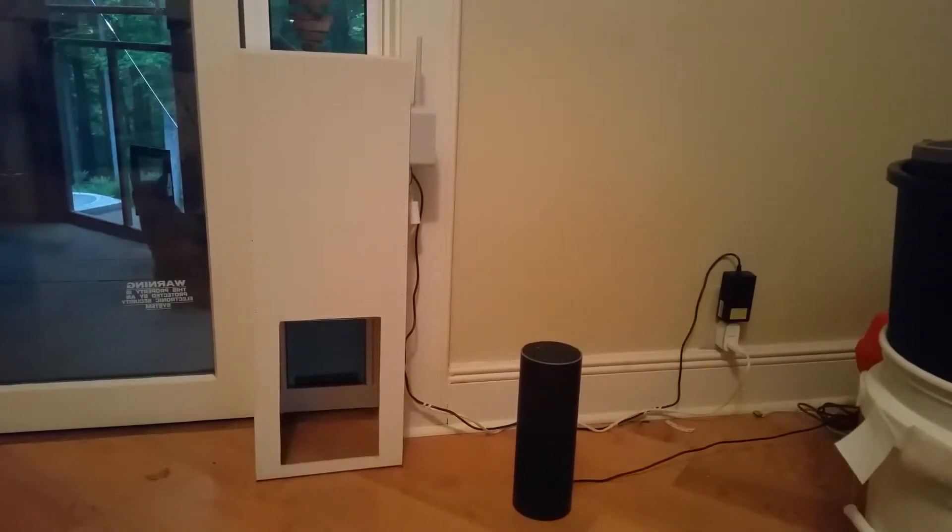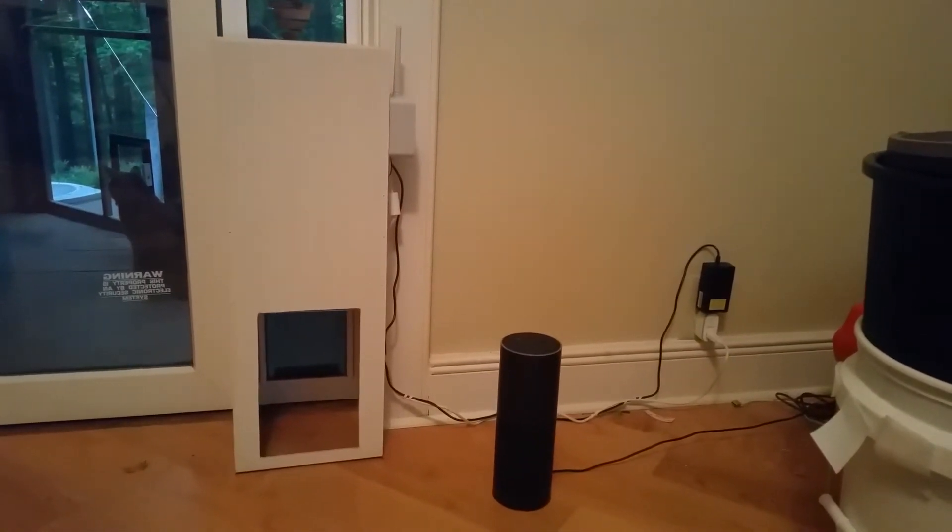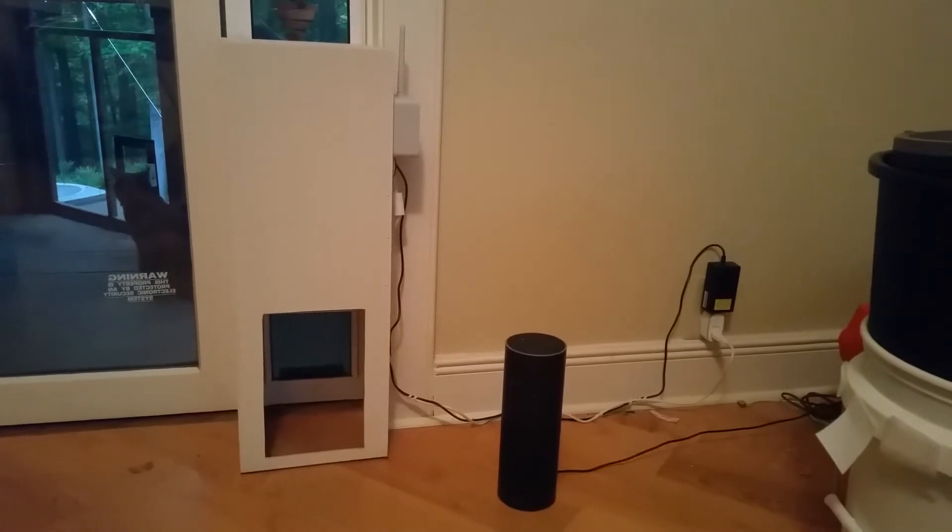We have a cat and it comes in, and we wanted to be able to close the door behind it so it wasn't outside at night, but we also wanted to remotely open the door in the morning when it wanted to go out at 5 in the morning.